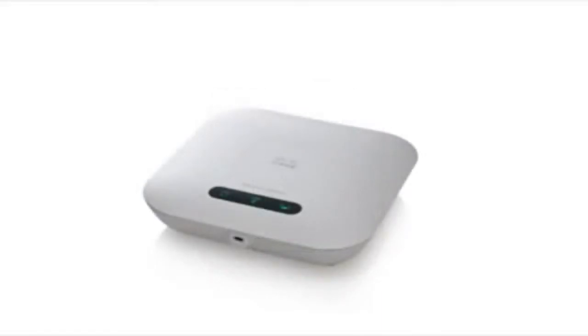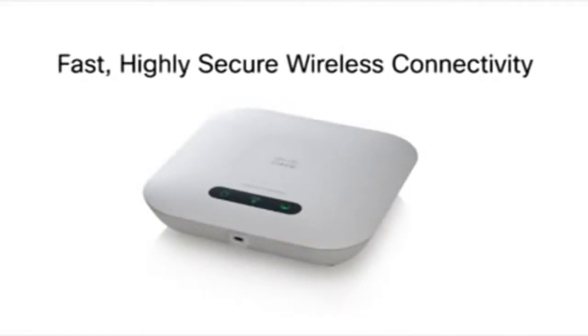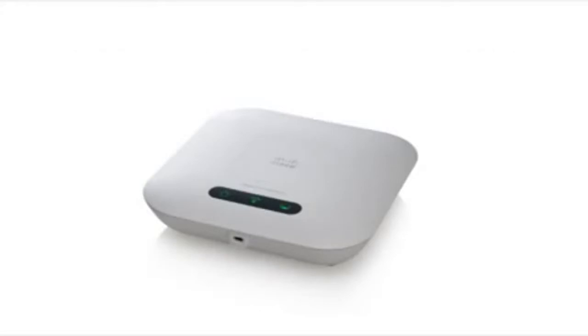The Cisco WAP321 is a selectable band access point with wireless N technology that helps improve throughput and coverage while being backwards compatible with legacy wireless B and G devices. It has a single, energy-efficient gigabit Ethernet port that supports faster downloads while saving power.